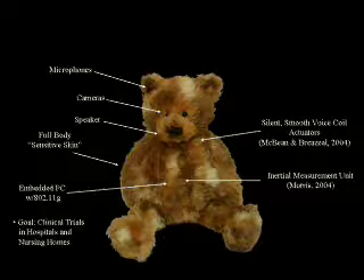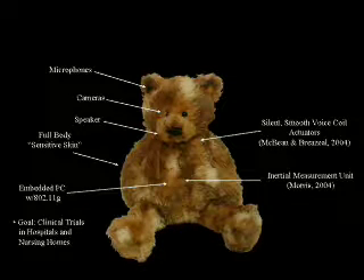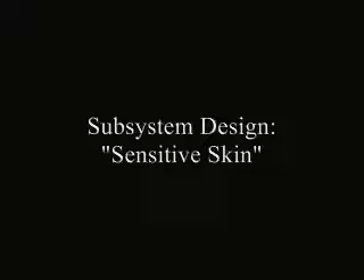Finally, our goal is to conduct clinical trials of the Huggable in hospitals and nursing homes, working with doctors and nurses in the field. Now we will present some more detail on the subsystems designed for the Huggable.